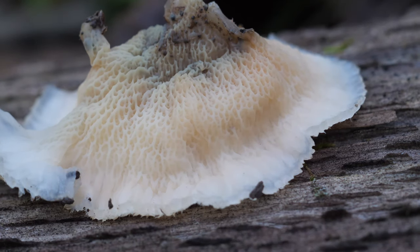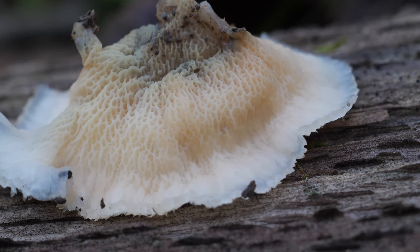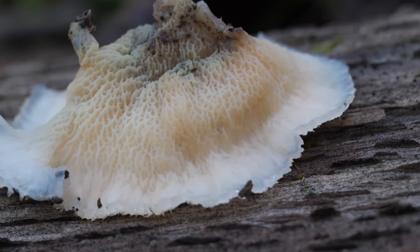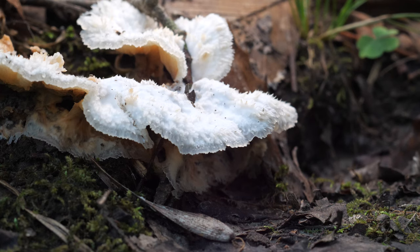The spore-bearing surface is pretty creamy when the mushrooms are young and turns more pink as they get older. It's kind of funky looking, with twists, folds, and wrinkles. As far as I know, this mushroom isn't edible, and it probably wouldn't have the best texture either. So we'll move on.